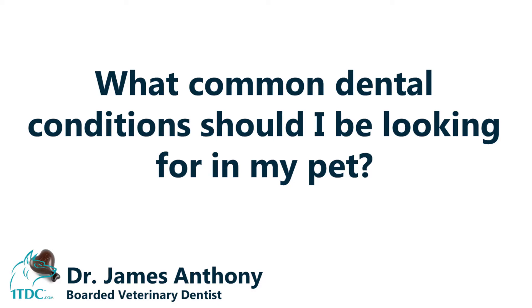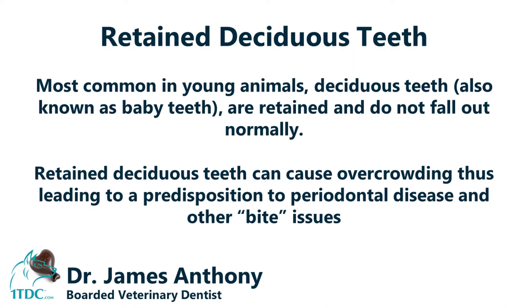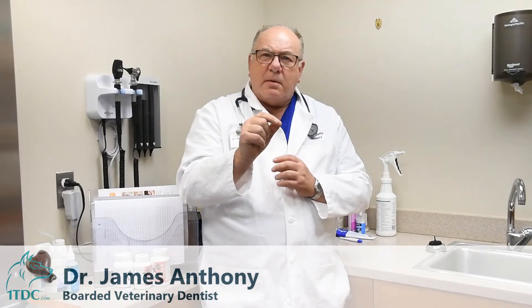The most common dental issue seen in young animals is retained deciduous teeth, or retained baby teeth. If you see a retained baby tooth, grab it with your finger and move it a little. If there's no movement, bring your pet to your veterinarian, as they may want to extract it because it could cause orthodontic problems that can cost a lot of money to fix.